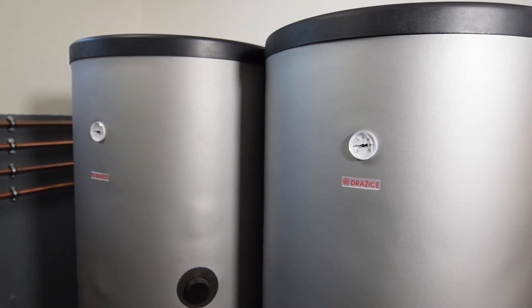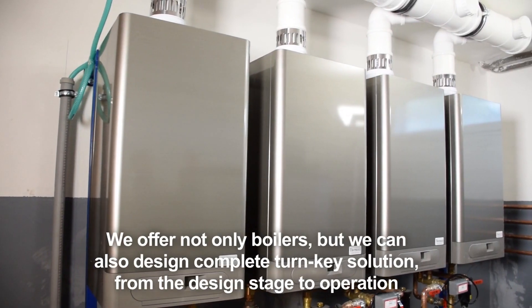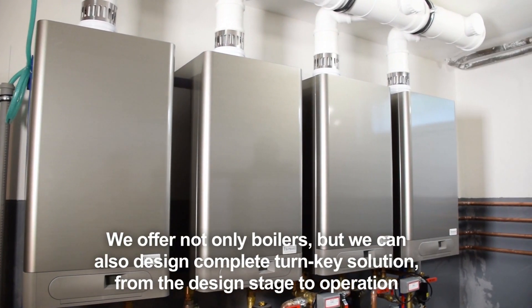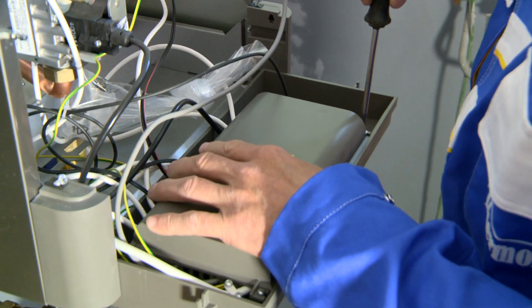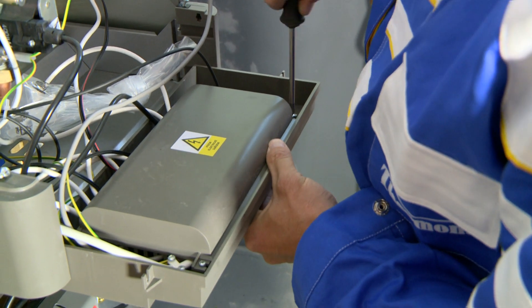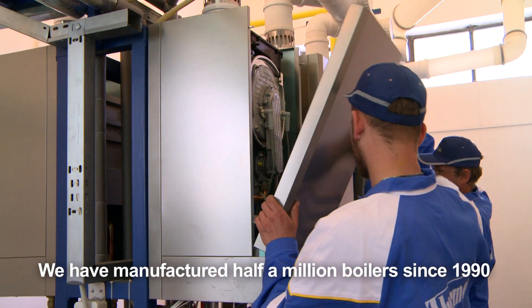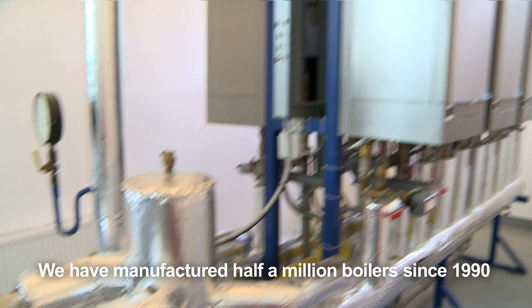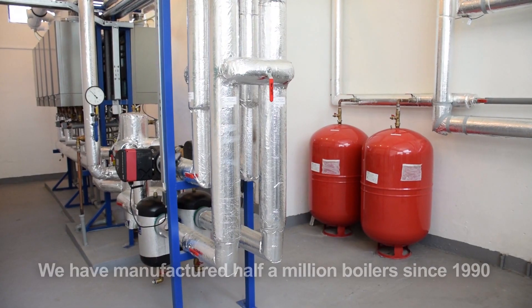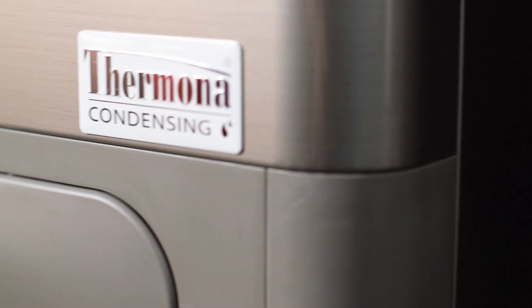Termona not only supplies boilers but can also provide turnkey cascade boiler rooms if requested. This means everything from designing the project to the final implementation using the company's own servicing teams or network of contractual partners. Termona offers you a tried and tested and reliable system of cascade boiler rooms, which work in hundreds of boiler rooms around the world under the Termona label.